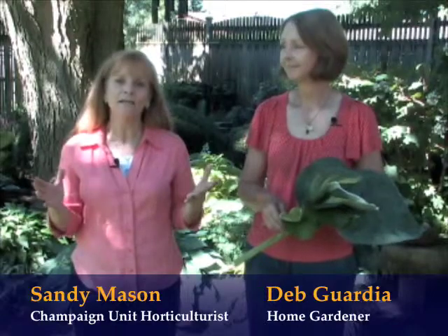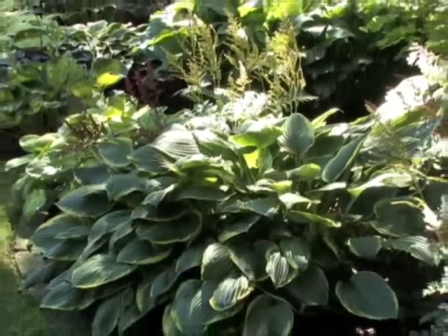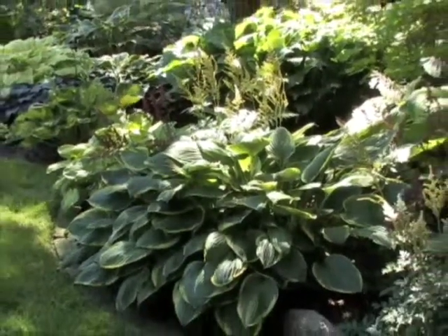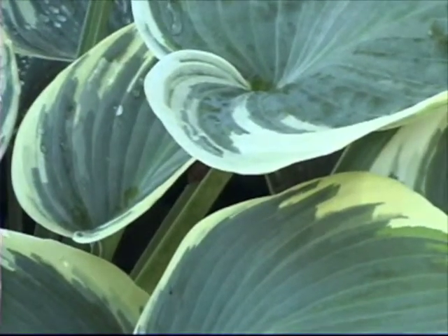As new gardeners we often want one of everything until one group of plants really attracts our imagination. Here with Deb Guardia, whose passion is hostas. What drew you to hostas? Well, friends drew me to hostas because they saw that I had a lot of shade and made the suggestion, but then I soon discovered that hostas are such a great plant for the shade.